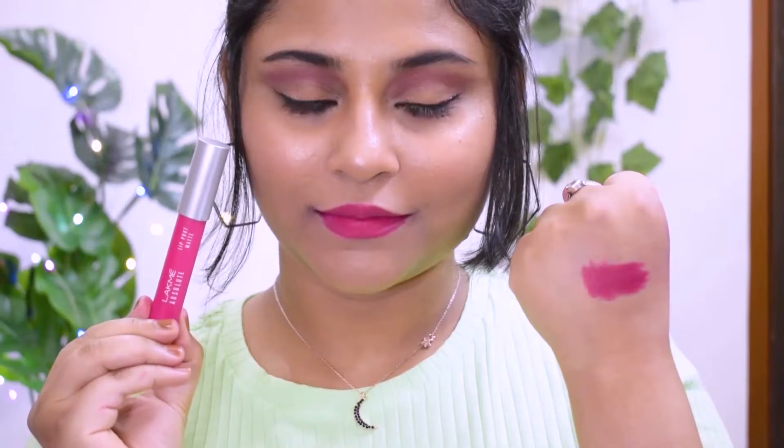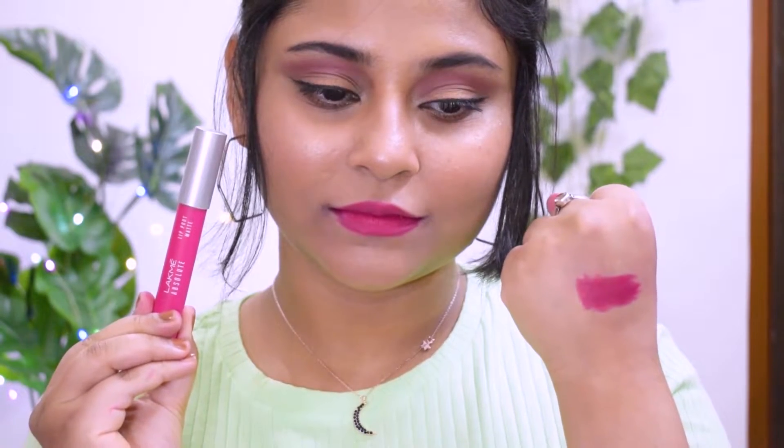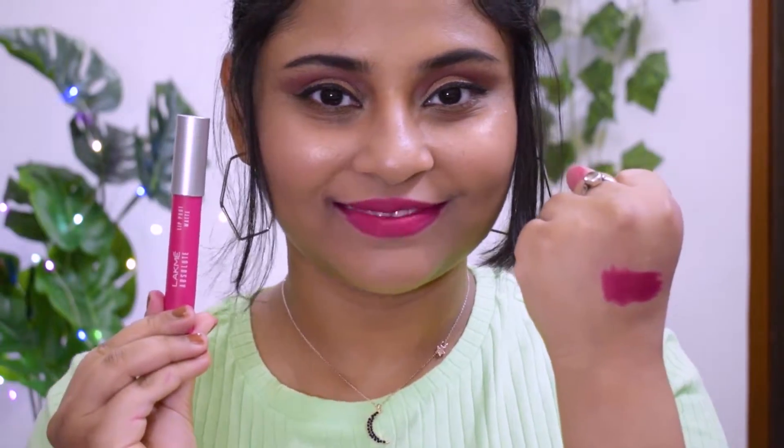The next lipstick is from Lakme Absolute Lip Pout Matte range, shade Pink Fantasy. It's a pure matte pink with a reddish undertone — a really good matte pink that complements almost all complexions, from dusky to medium to fair. This is the only matte crayon I own; the rest are glossy or satin. It tugs slightly on application but isn't uncomfortable like MAC lipsticks. The outer packaging doesn't match the shade — the actual lipstick is much darker — but I really like it and would recommend it if you're into matte crayons.